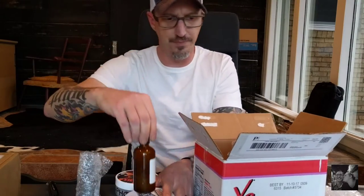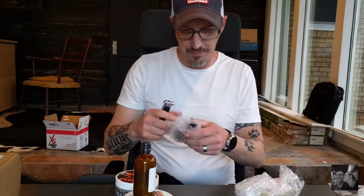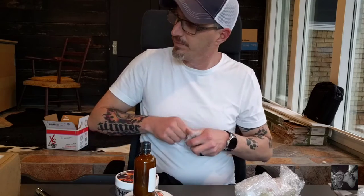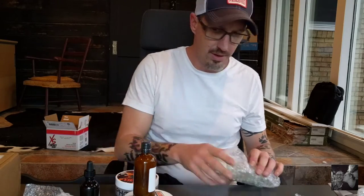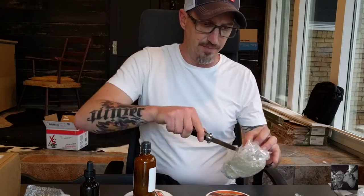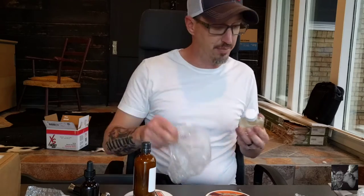So these two go together. And what else we got here — opening this up — it's pre-shave oil. I'm going to assume this is also from Phoenix Accoutrements because I recognize the packaging.